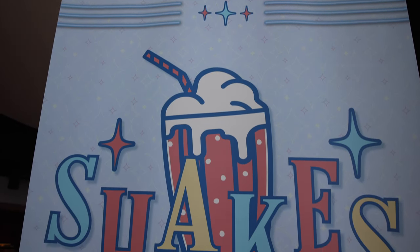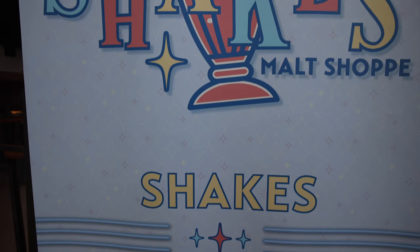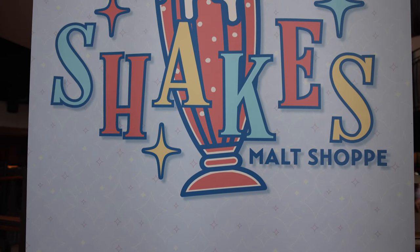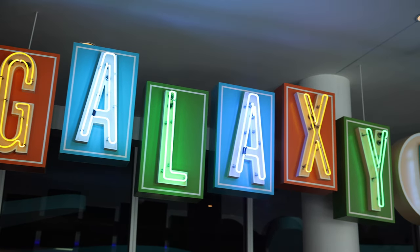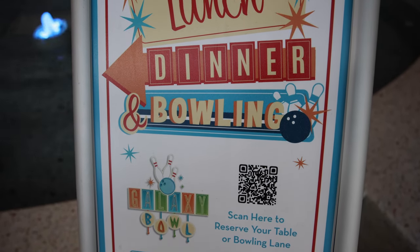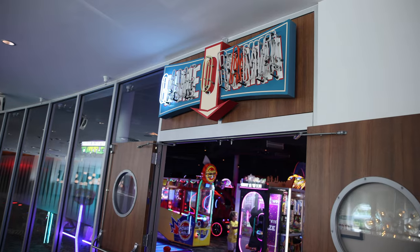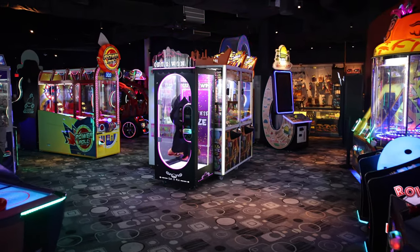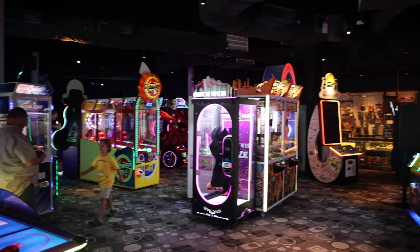Look at this — they have a sign: 'Now Open: Shakes Malt Shop.' It has shakes, sundaes, smoothies, and baked goods located next to the main dining room. I might have to make a stopover at Shakes later tonight. And upstairs they have a bowling alley called Galaxy Bowl, open from 12 p.m. till midnight. They do serve some food, so we made a reservation for later tonight — we're going to come bowling and have some dinner. Right next to the bowling alley is the Game-O-Rama, which is the arcade. Looks like it's a pretty decent-sized arcade.